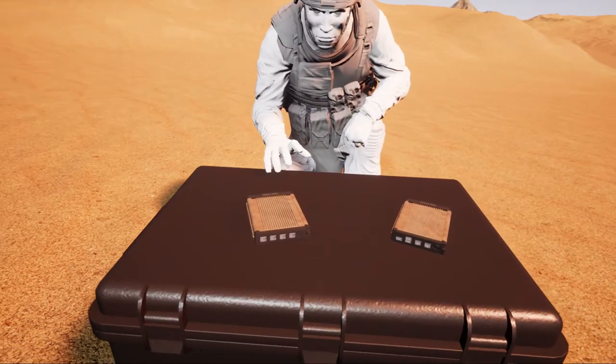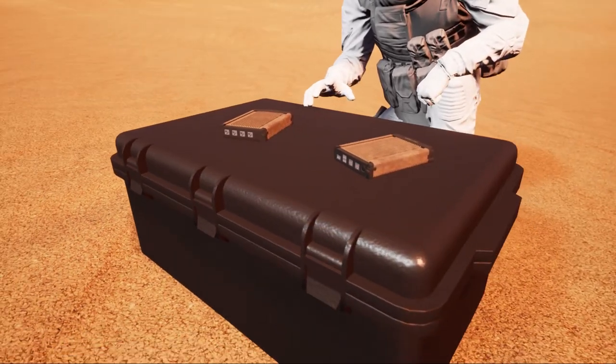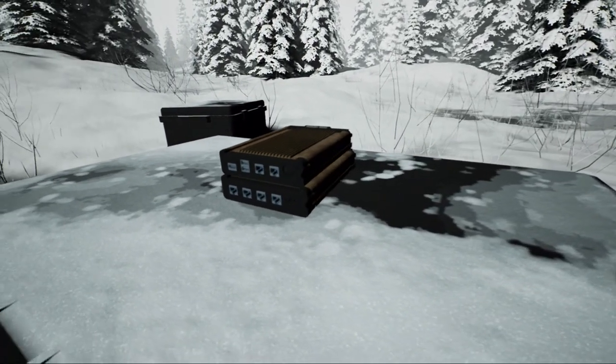Environmentally sealed and conduction-cooled, the M3X modular computer and router package is built for rugged travel and designed to handle austere environments, with IP67-rated module variants available.